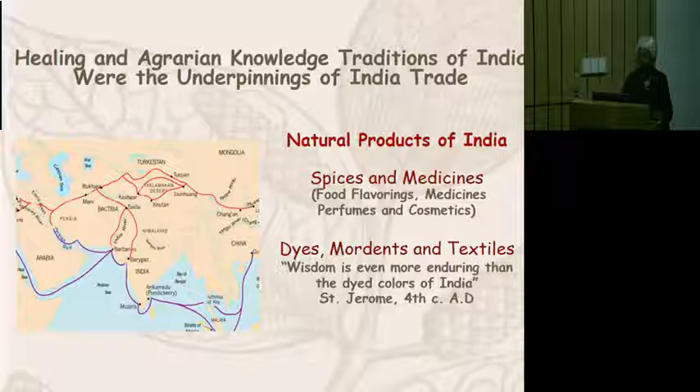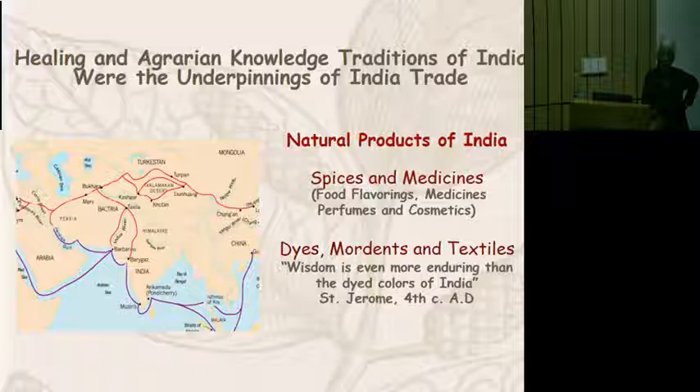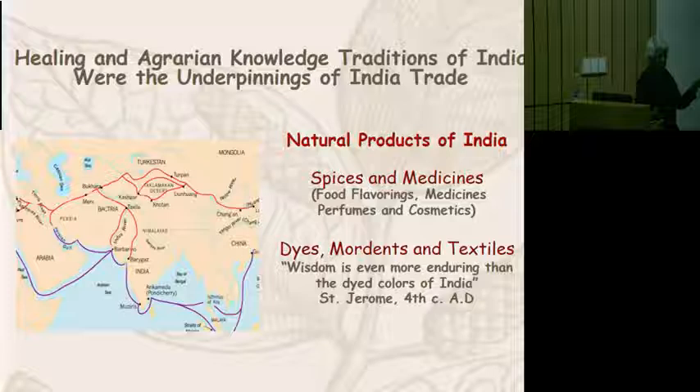I want to start with this map, which shows what were the most important trade routes of the ancient world. All of the information I'm going to show you has been collected from documents, maps, and other things of the period. This is a map I modified from the Dunhuang project, and it shows that the western and northwestern part of India was actually the focus of land routes as well as marine routes during the early trading activities of the world, dated to around the first century.